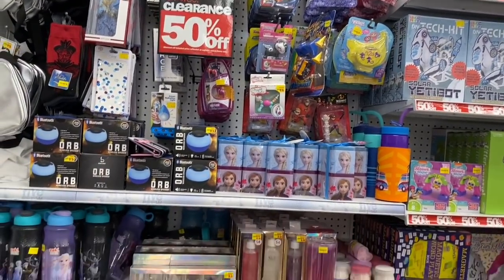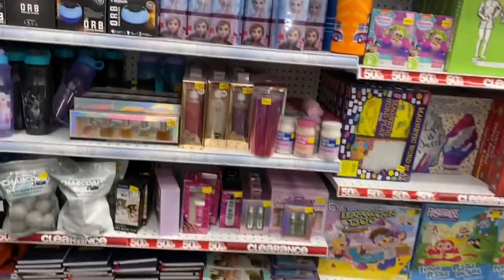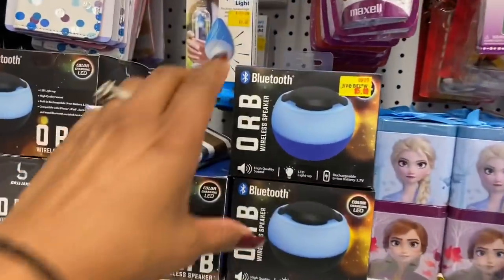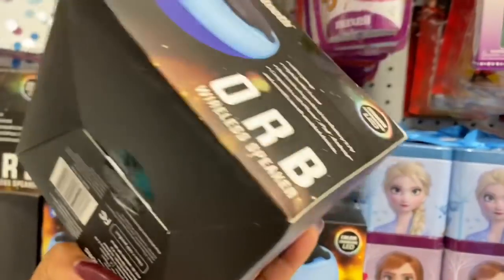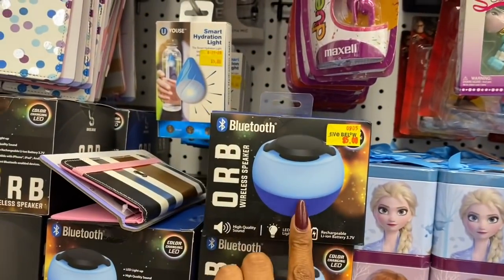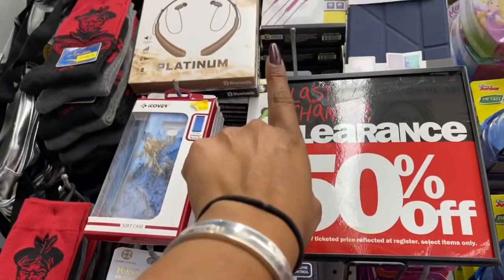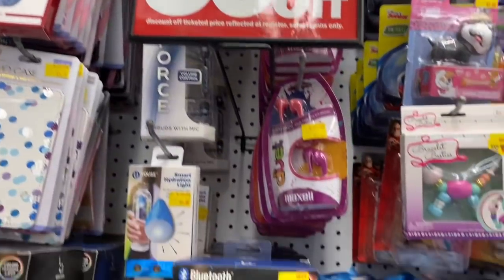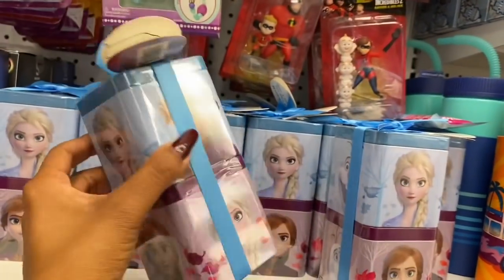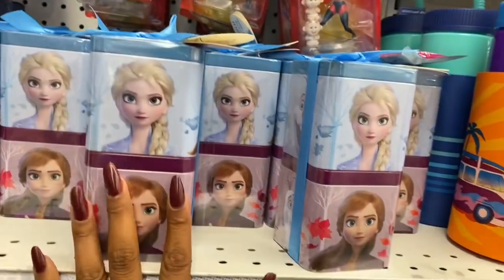They have a really nice 50% off section. I'm looking at these orbs — wireless color-changing speakers that would be $2.50. There are also Bluetooth speakers originally $5.95, so half off. And gift tins with gummy candy.